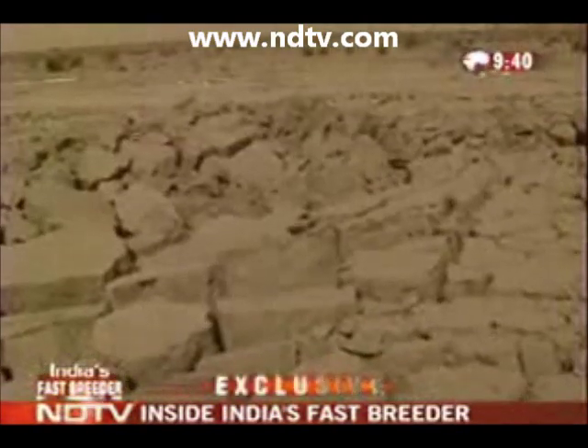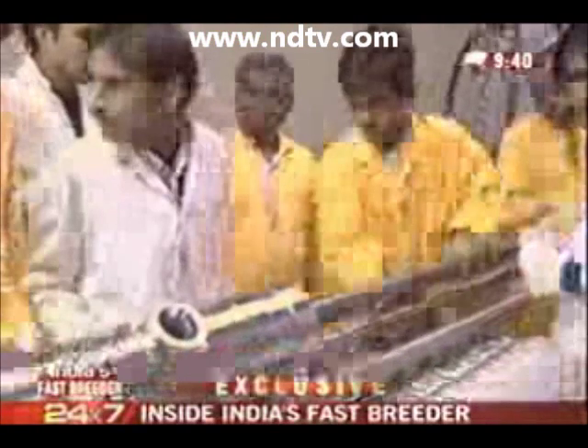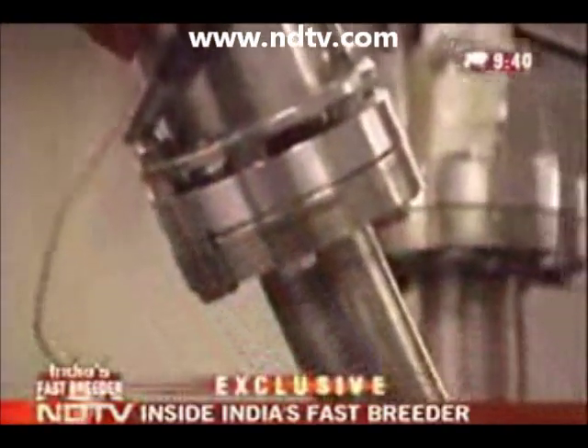After India exploded its first nuclear bomb in 1974, it became a nuclear pariah. Trusted friends, including America, boycotted and shut out the Department of Atomic Energy. But it proved to be a blessing in disguise. Without any help or exchange of ideas from the 45 nations of the Nuclear Suppliers Group, Indian scientists were forced to work on their own. They worked silently but with a clear aim: to achieve an independent nuclear system no longer dependent on a world that India would no longer trust, and to produce a nuclear system that would fuel India's growth far into the future.